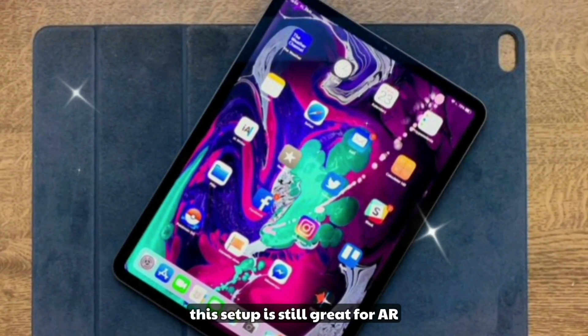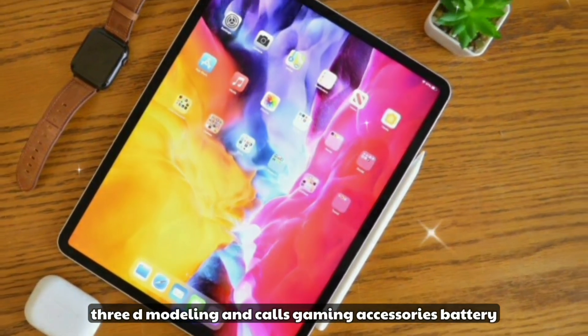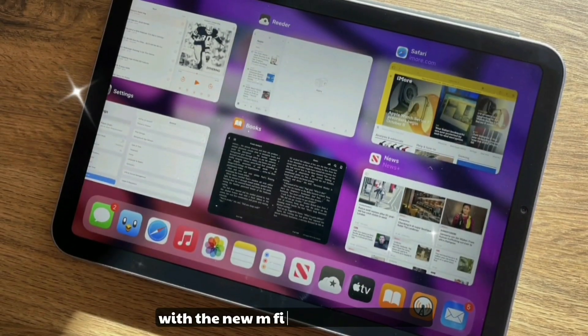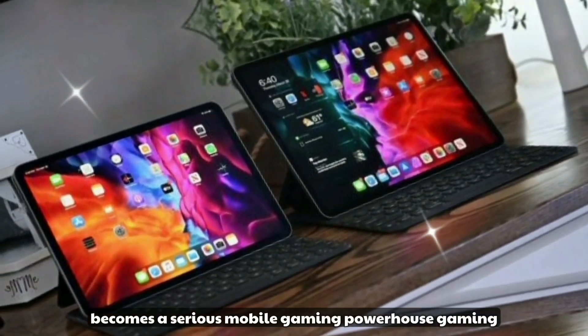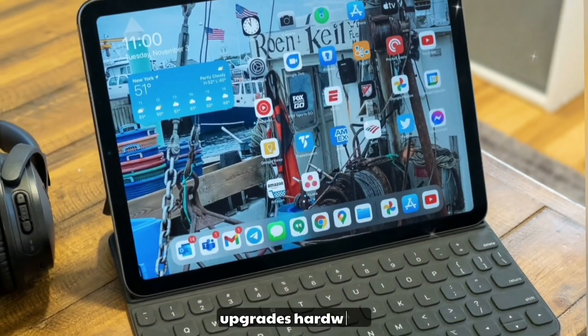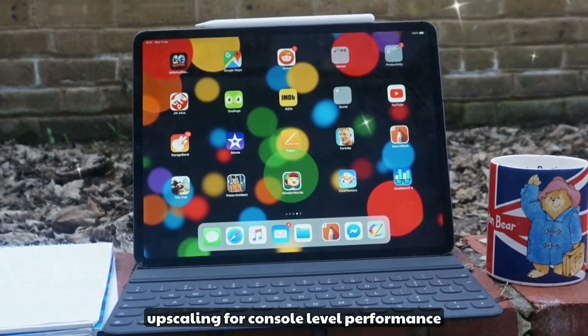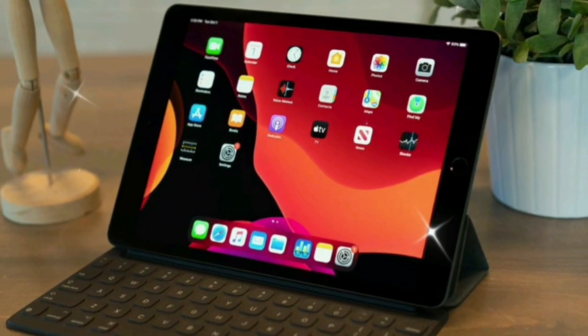Gaming and performance: with the new M5 chip, the iPad Pro becomes a serious mobile gaming powerhouse. Gaming upgrades include hardware ray tracing support, Metal FX upscaling for console-level performance, support for Xbox and PlayStation controllers, and AA titles like Resident Evil, Death Stranding, and Assassin's Creed Mirage running smoothly.